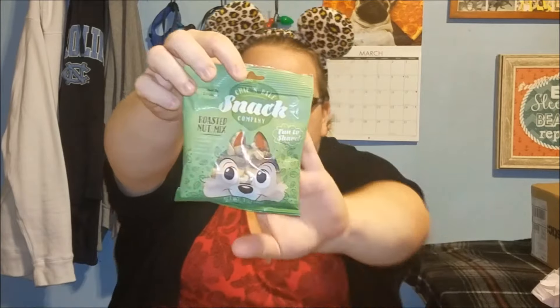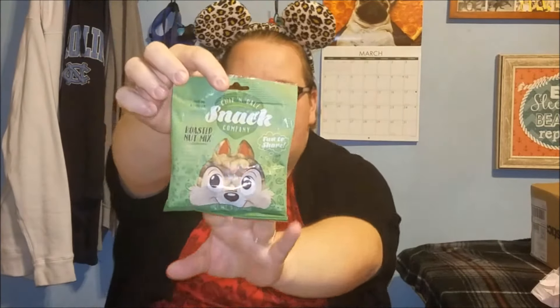The first thing is this Chip and Dale Snack Company roasted nut mix. I hope you guys can see that. I hope I actually get to eat some of this one — because if you saw last month's video, we got something from Chip and Dale Snack Company, it was like a trail mix with dried bananas, coconut, and pineapple, and I got maybe two pieces out of it. Matt ate the entire bag. So maybe I'll hide this one so I can actually eat it.